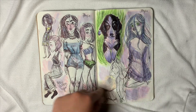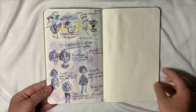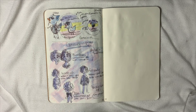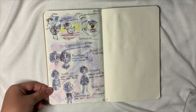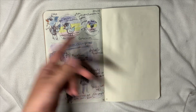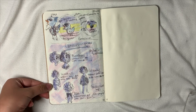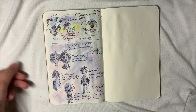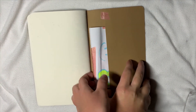Some old characters I drew. Then more commission work I'm working on, and my commission prices. If you're interested, you can DM me on Instagram or email me at the address in the description. Digital commissions are for everyone; traditional is just for people I know in real life. Those are the prices, so feel free to reach out.